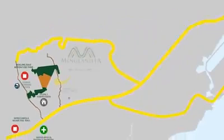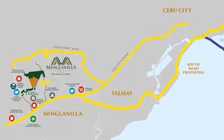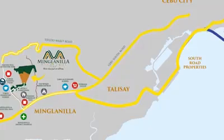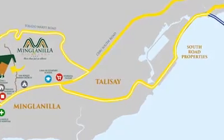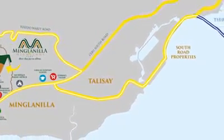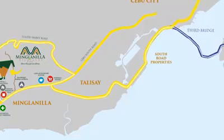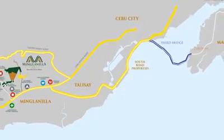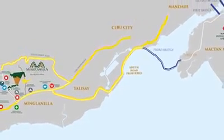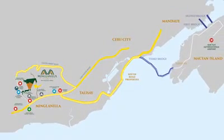Minglanilla Highland Cebu is situated in the progressive town of Minglanilla, conveniently accessible via South Road Properties with two main access roads: the Toledo Wharf Road and Tubod Road. With a third bridge in Cordova connecting to South Road Properties, traveling to different local and international destinations becomes fast and easy, with Mactan International Airport where direct flights are conveniently available.